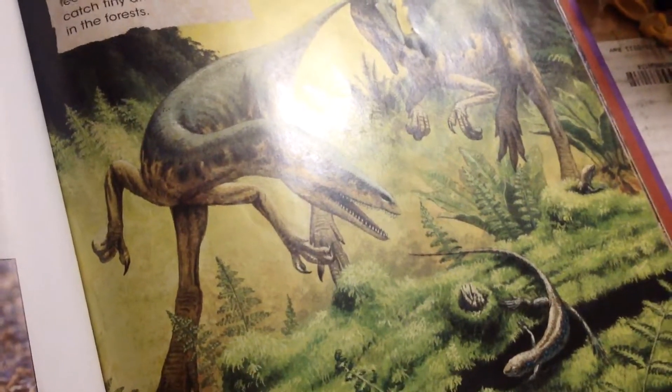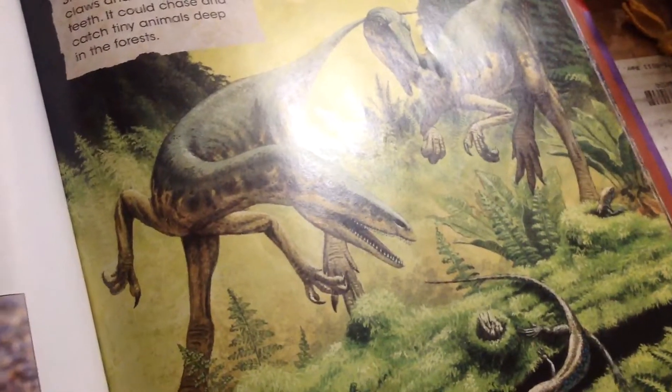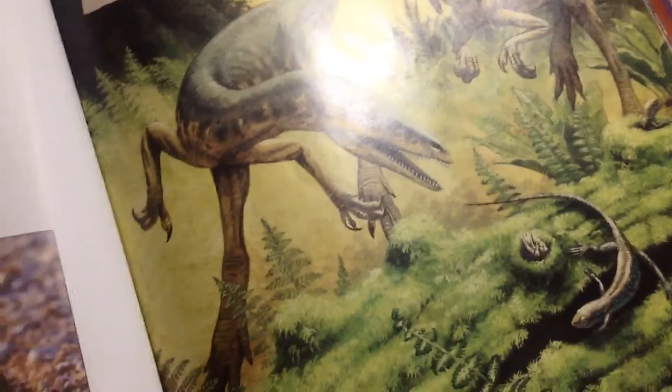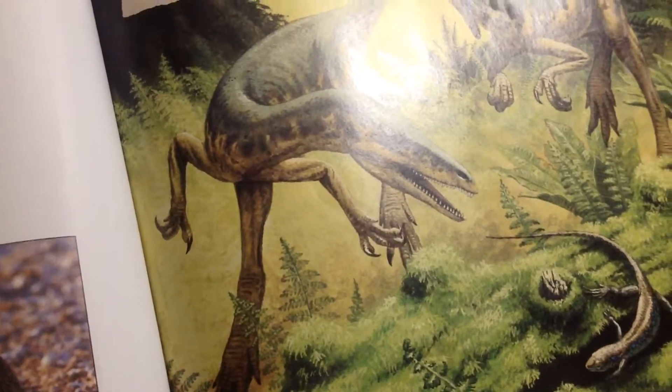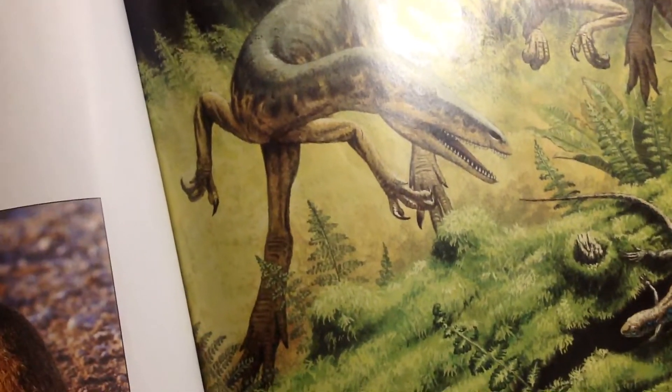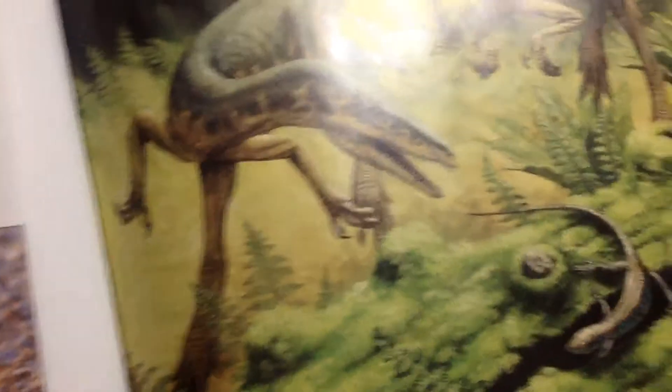Structosaurus probably used its good eyesight to find prey. When it saw a lizard moving, it chased after the little animal on its hind legs. Structosaurus was fast enough to snatch up the lizard in its clawed hands.